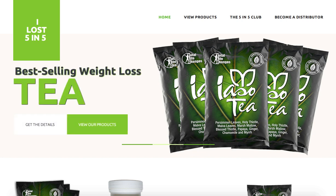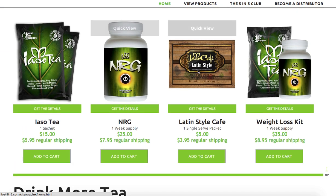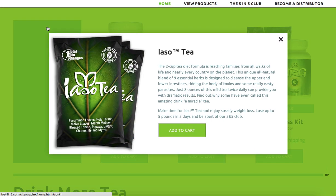Once they opt in, they land on your main page. You'll see some different images that change every 15 seconds or so, basically highlighting the best-selling tea out there, which is the iaso tea — really vivid images right at the top. At the bottom you'll see some additional products as well. We want to highlight not just the tea, which is the featured product, but TLC has some other great products too. On top of each product there's a 'Quick View' button so your prospect or customer can get a little bit more information about the tea.